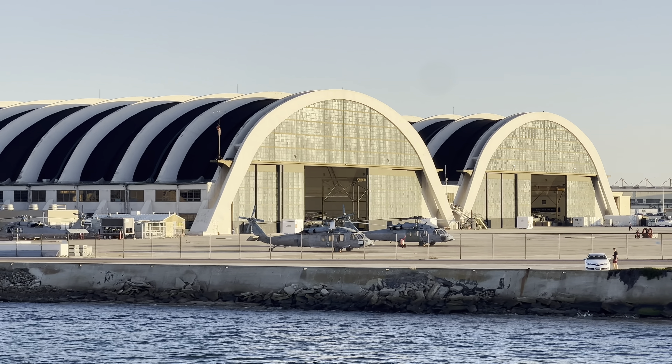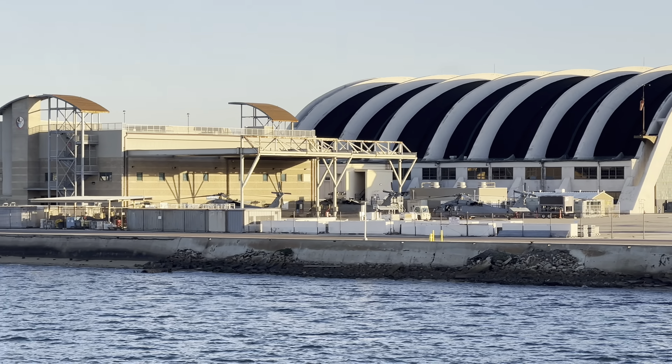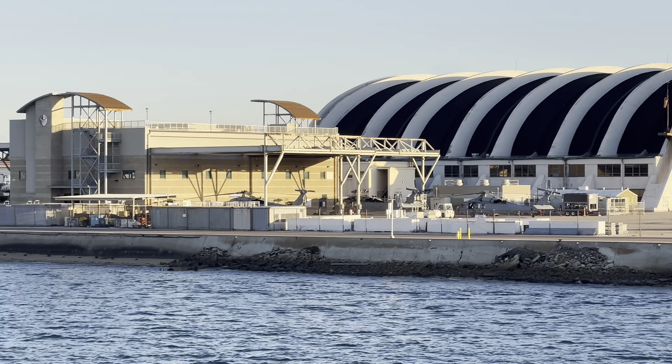Those two half-dome hangars date back to the days of the Navy's seaplane program. Even though the Navy no longer has that seaplane program, because of their iconic look and style, these two half-dome hangars have been declared national landmarks.